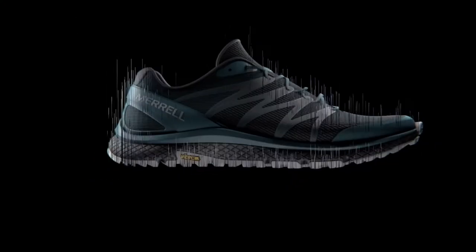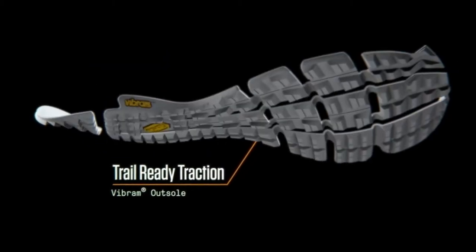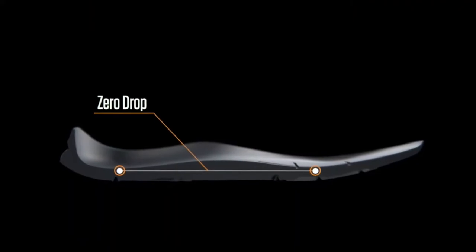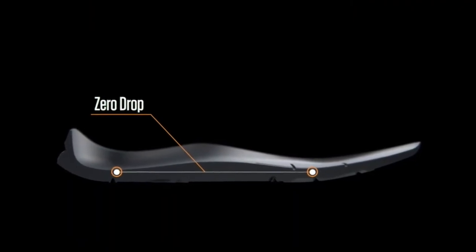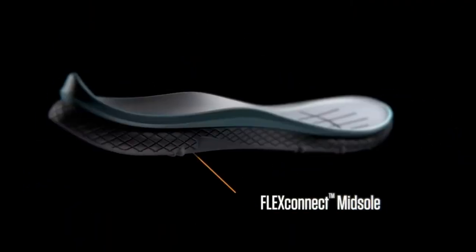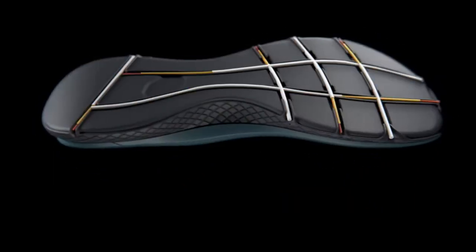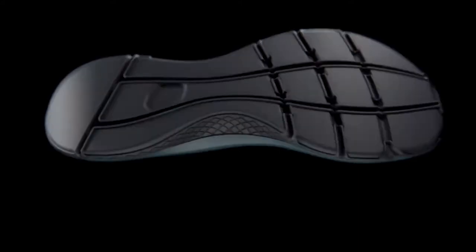We have a brand new Vibram outsole — very durable, very grippy, 3mm lug on the bottom. It's a shoe that has zero drop, so it keeps you on a neutral platform when you're connected to the terrain. We have a cushioned foam midsole giving you protection and cushioning. We bring in our FlexConnect technology, which is a series of flex grooves that allow the shoe to flex both upwards and downwards to the terrain.